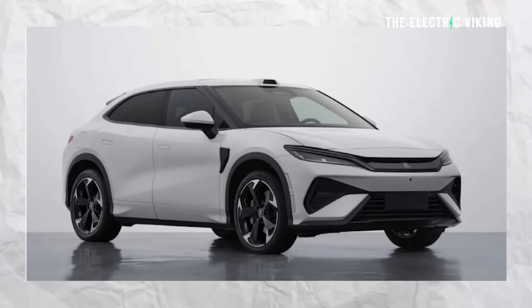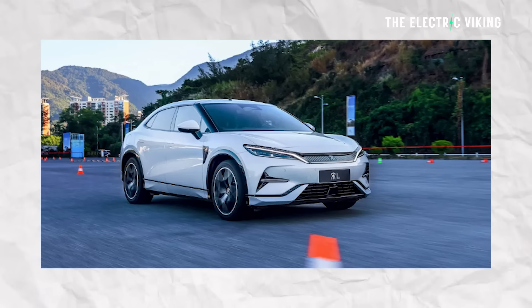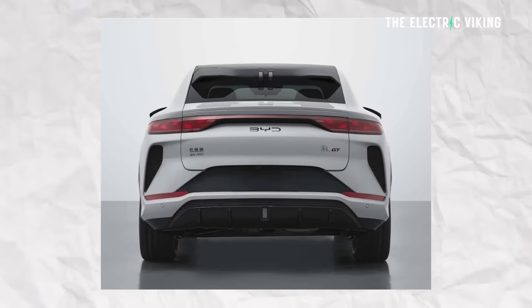BYD have revealed yet another car. They're calling this a shooting brake — it's not a shooting brake — but anyway, it does look pretty cool. I like it. Here are the details of the new BYD Song L shooting brake.